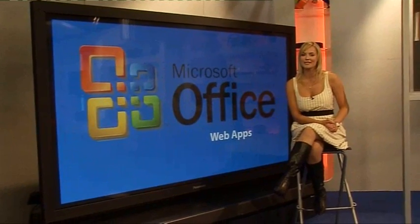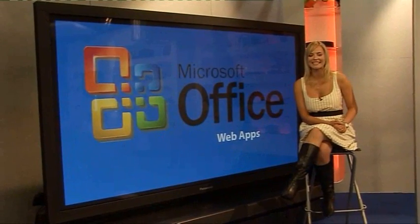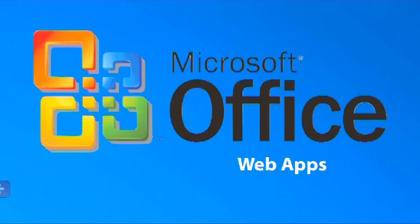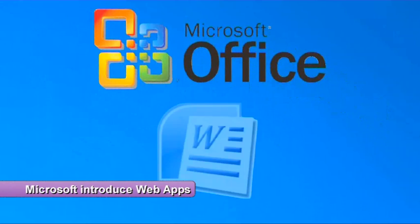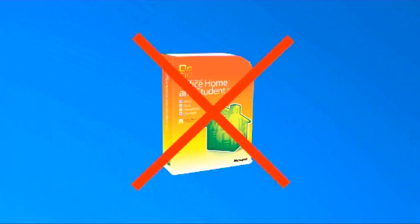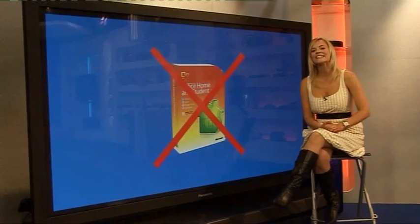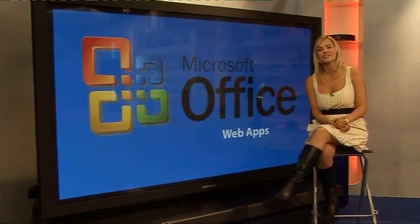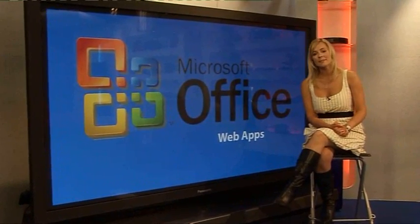Next up, the exciting world of online documents, spreadsheet and presentation editing steps up a gear as Microsoft finally released their much-anticipated rival to Google Docs. Office Web Apps allow you to quickly and freely edit Word, Excel and PowerPoint files directly in the browser, meaning you don't need a copy of Microsoft Office on your computer. All you need is a Windows Live account, and using Microsoft's SkyDrive storage system you can upload up to 25GB of docs online. Office Web Apps are free to use and available immediately.